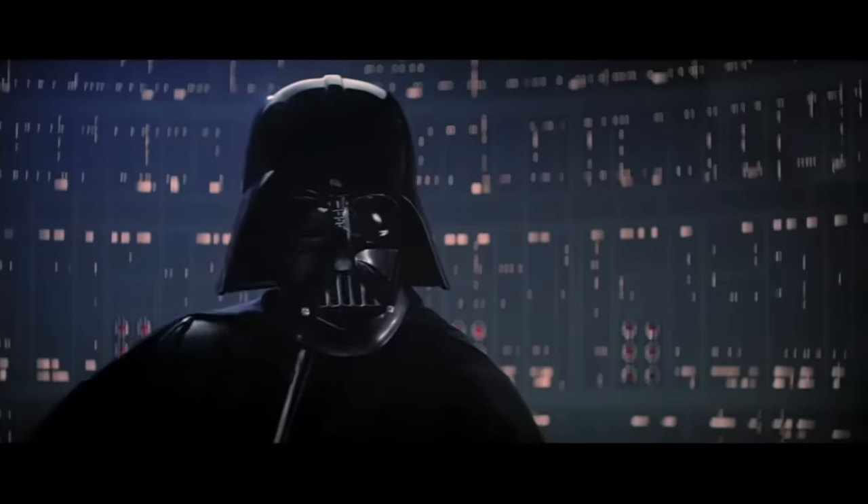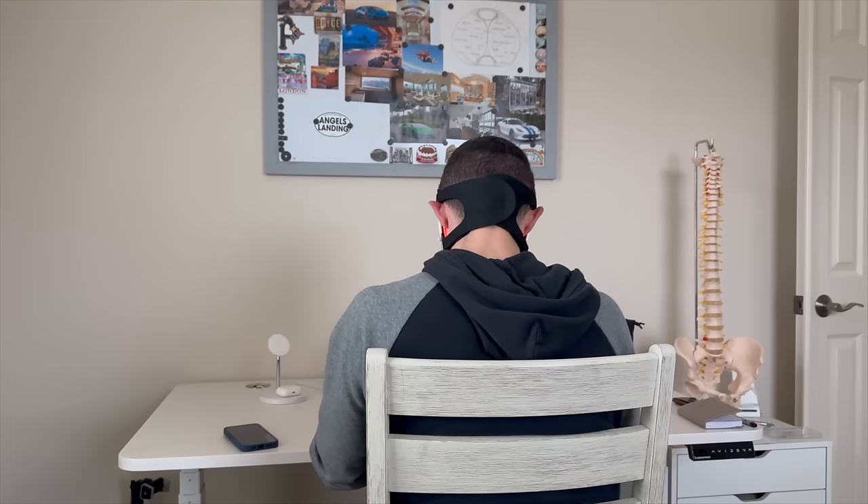Today's video is sponsored by Bond Charge, a company whose products I use every day — whether that be their blue light blocking glasses, sauna blanket, massage gun, or their red light face mask. Yes, I look like Darth Vader when wearing it, but we'll see who's laughing when I've got less wrinkles. Some of you have commented that my skin looks younger, clearer, and more glowy — it's the mask. If your goal is younger-looking skin, fewer fine lines, less blemishes, and more radiant skin, just 10 minutes a day is all you need. It's a one-time purchase — no monthly creams. Use discount code Lily for 15% off.